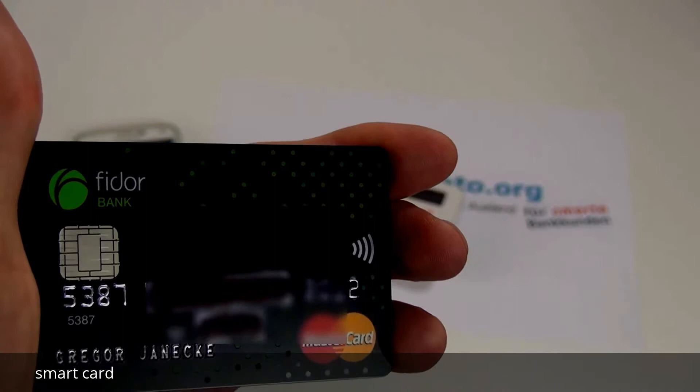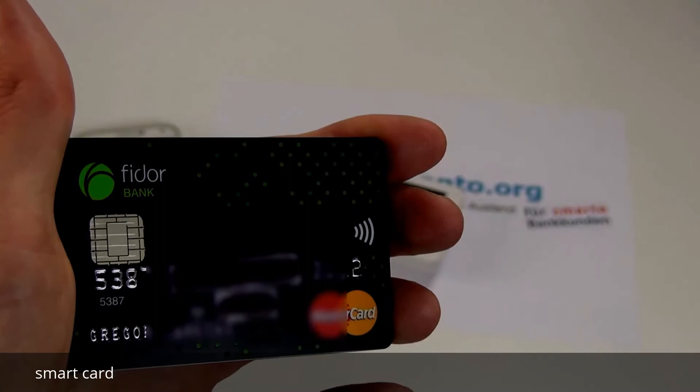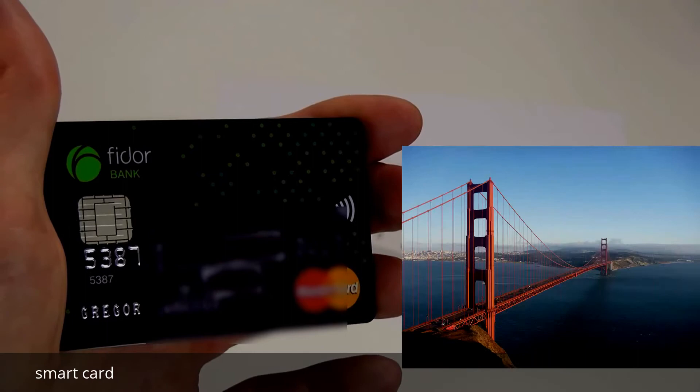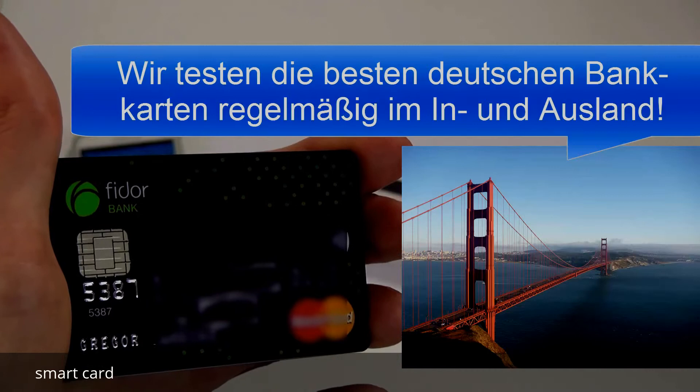Von daher ist es, wenn Sie dem Händler etwas Gutes tun wollen, sinnvoll, wenn Sie nicht die 1, sondern die 2 wählen — die Zahlungsfunktion mit der Girokarte. Dennoch kann es von großem Vorteil sein, die Smartcard zu nutzen, vor allem auf Reisen: wenn Sie in den USA sind und z.B. an einem Tankautomaten bezahlen wollen, werden nur Kreditkartenzahlungen akzeptiert und nicht mit der Debit-Karte.